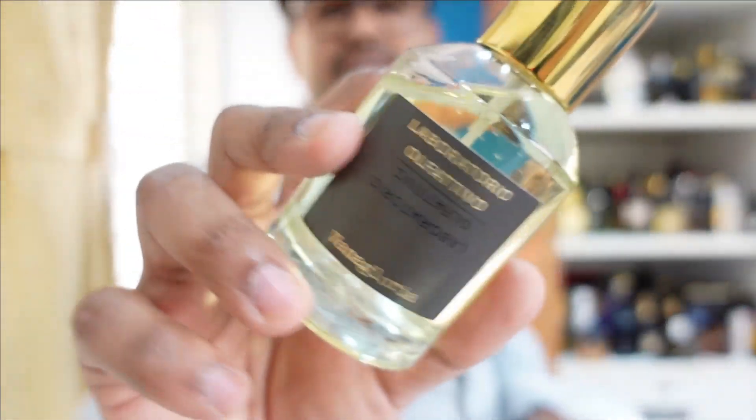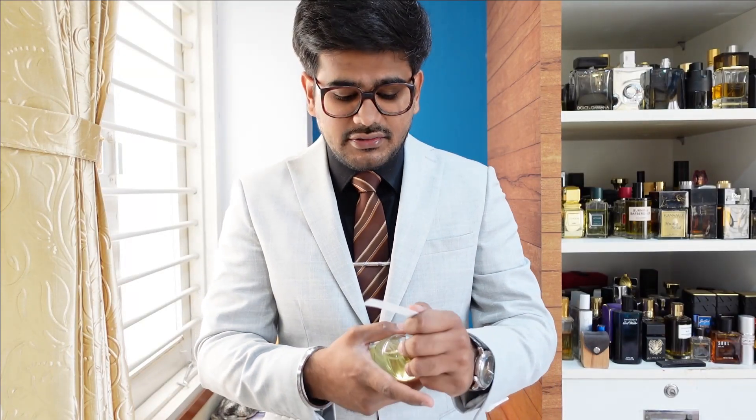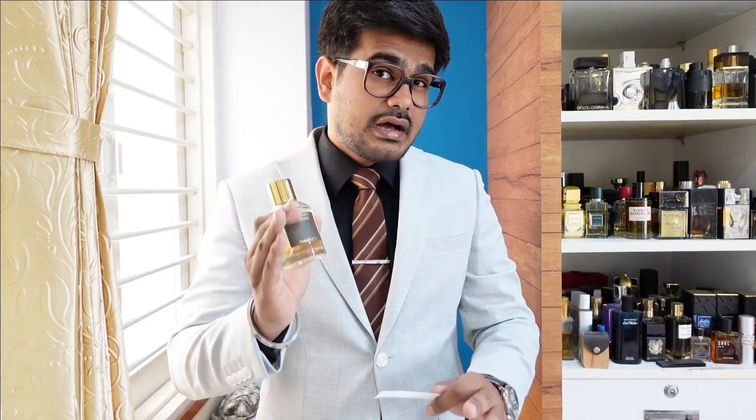Now let me talk about Vanagloria first. According to the name and according to Fragrantica, this is a vanilla-heavy fragrance. I actually dislike that note, but something about this fragrance makes it more manly. This is a sweet fragrance — it falls in the gourmand category — so if you're into that kind of perfume you'll definitely love it. It opens up very sweet, like a sweet and spicy vanilla. The spicy notes are very subtle. You can imagine a sweet milkshake — that's the vibe this perfume gives you.